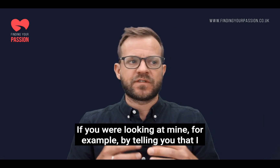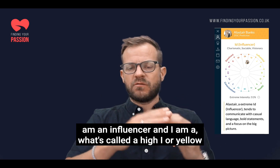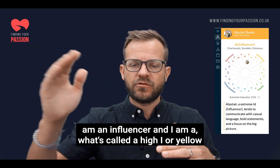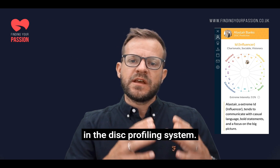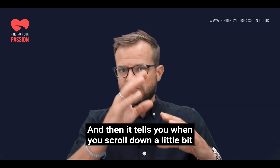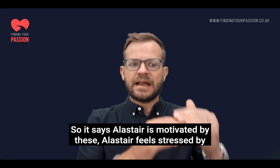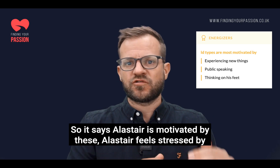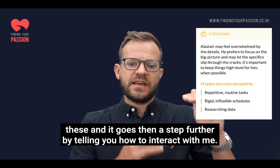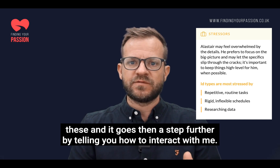So it starts off — if you were looking at my profile, for example — by telling you that I am an influencer and I am what's called a high I, or a yellow, in the DISC profiling system. Then when you scroll down, it tells you a little bit more about me as a person. So it says things like: Alastair is motivated by these things, Alastair feels stressed by these things, and it goes a step further by telling you how to interact with me.